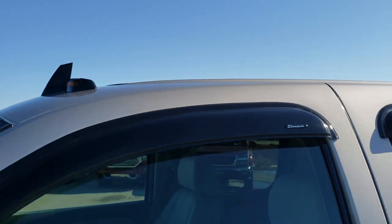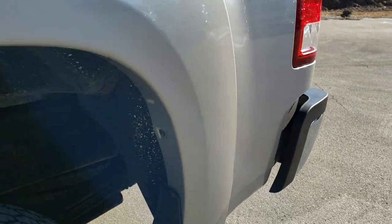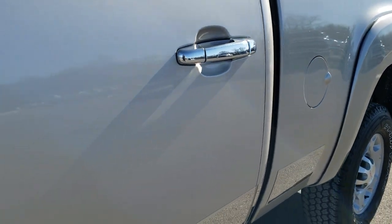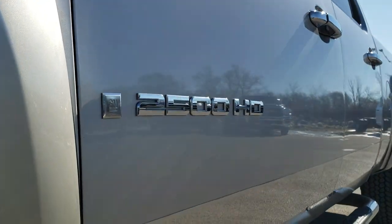Silver Birch Metallic is the color. We shoot all of our videos in 1080p, 60 frames per second. So if you have HD capabilities on your computer, tablet or smartphone device, turn them on right now because it is like you're right here looking at the truck with me — and definitely your best way to ensure the quality and condition of the vehicle before seeing it in person.